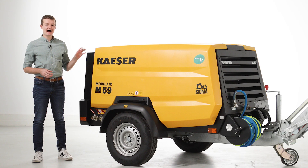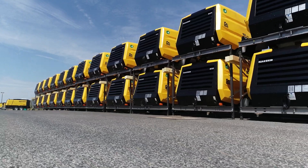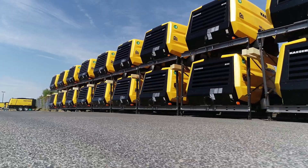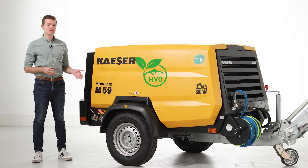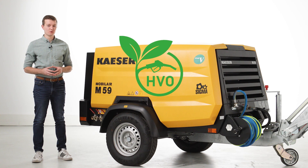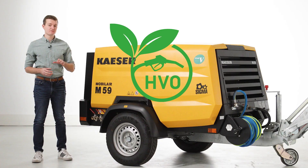Kaeser compressors offer the highest levels of efficiency per liter of fuel consumed. This level of efficiency keeps your mobile air running longer on the days you need it most. In addition, Kaeser's M59 is fully compatible with HVO100 fuel, which helps further reduce your fleet's overall carbon footprint.